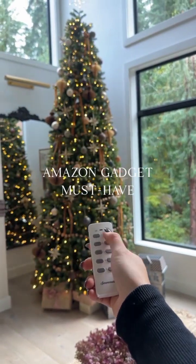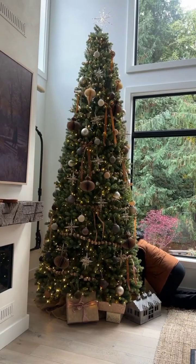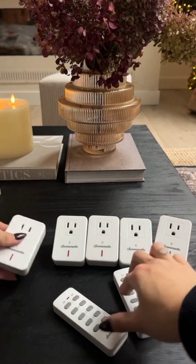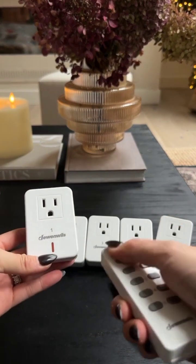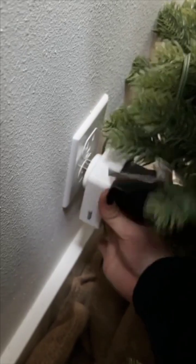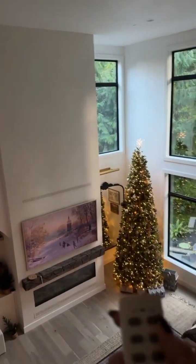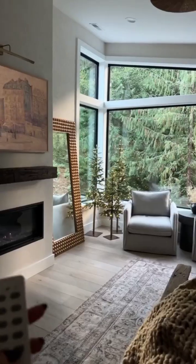Amazon gadget must have. The crawl and squeeze just to turn off the Christmas tree light is not ideal, so this wireless remote control outlet set is so convenient. It comes with two remotes and five outlets and has a simple plug-and-play setup. It also has an amazing range up to 100 feet, so it's perfect for lamps, holiday decorations, and other electrical devices.